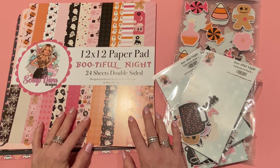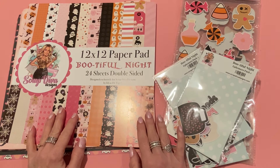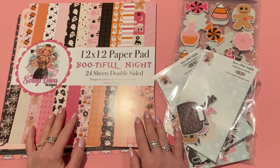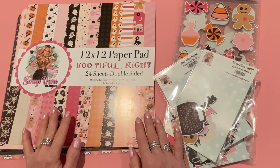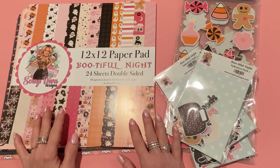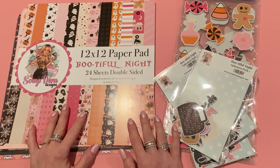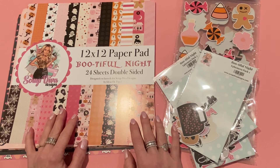Hey everyone, it's Jen. Thank you so much for joining me today for this week's Friday haul. Today is Friday November 1st — happy November! I'm actually filming this on Halloween. It was so weird — it's 80 degrees here in central New York, and the day before too. Friday's supposed to be cooler, which is what I prefer. 80 is a little bit too warm for me, especially this time of year.